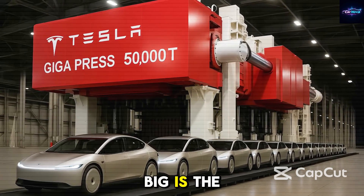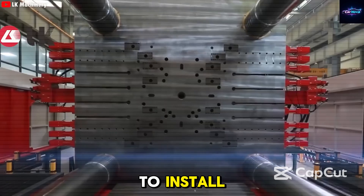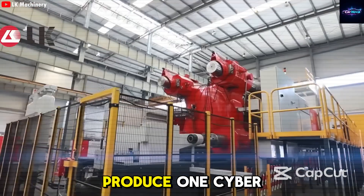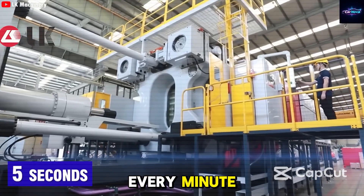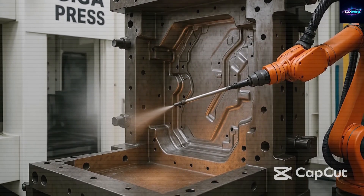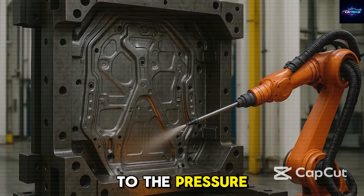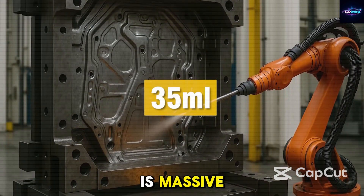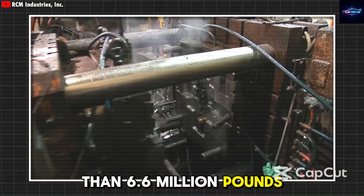To make that happen, Tesla is planning to build even bigger casting machines in the future. One thing many people misunderstand is that the 50,000 tons doesn't refer to the machine's weight — it actually refers to the pressure it applies during casting. Still, this machine is massive; its weight could go over 3,000 tons, or more than 6.6 million pounds.